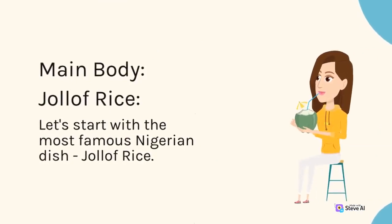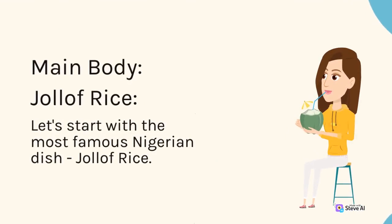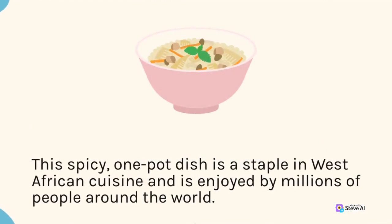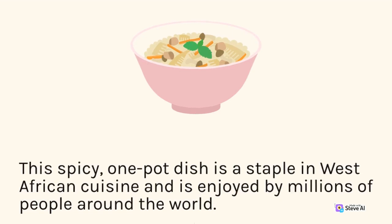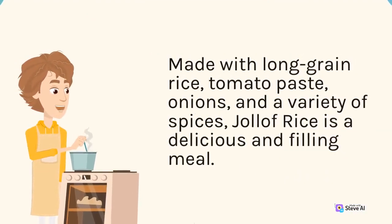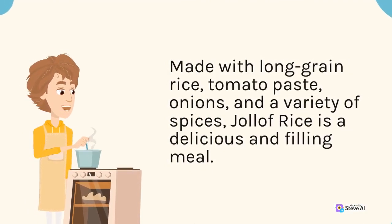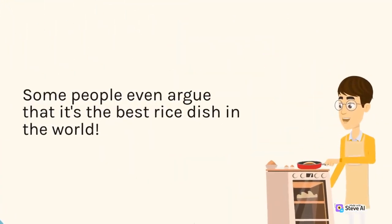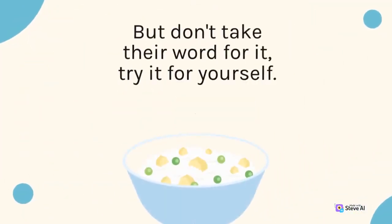Let's start with the most famous Nigerian dish: Jollof rice. This spicy one-pot dish is a staple in West African cuisine and is enjoyed by millions of people around the world. Made with long-grain rice, tomato paste, onions, and a variety of spices, Jollof rice is a delicious and filling meal. Some people even argue that it's the best rice dish in the world — but don't take their word for it, try it for yourself.